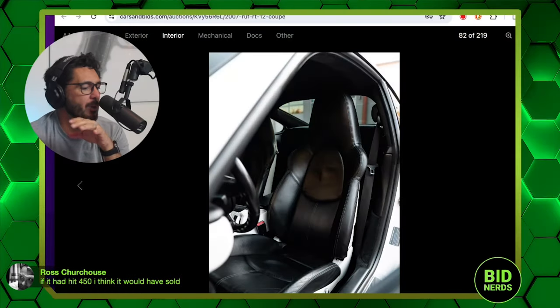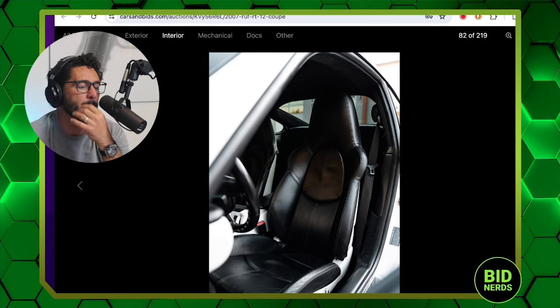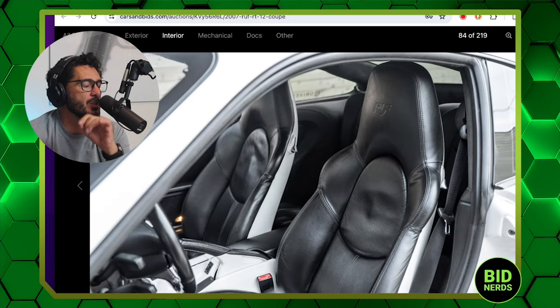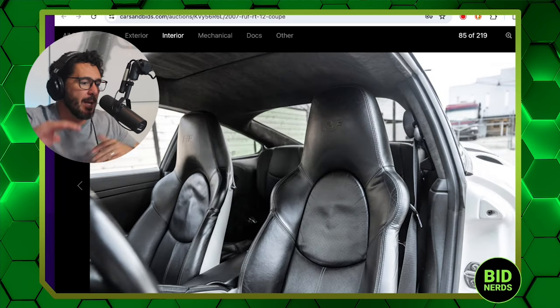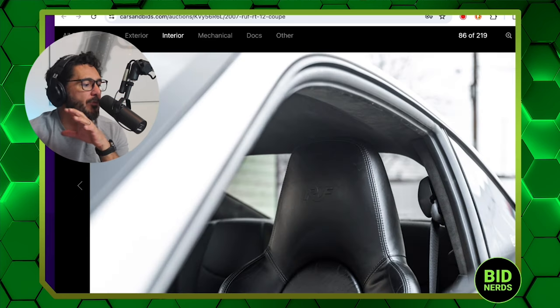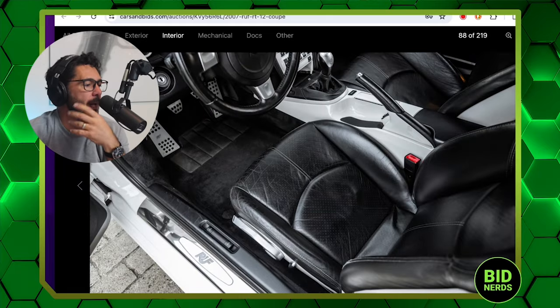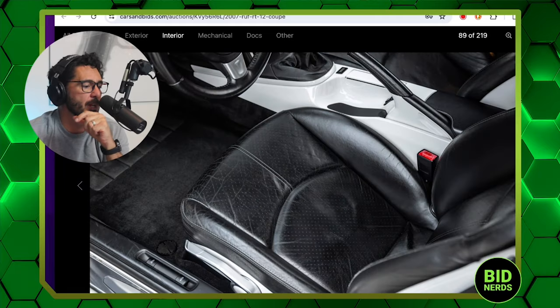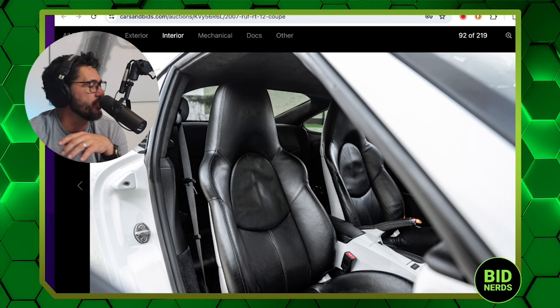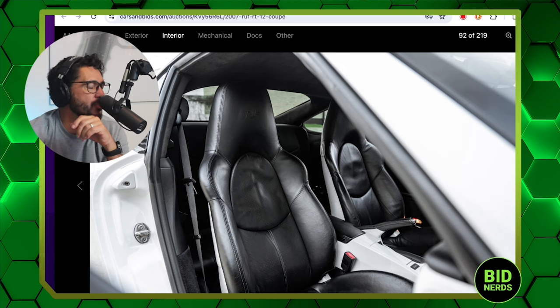I'm going to go with the assessment that this was the correct platform. There's a greater percentage of buyers on Cars and Bids who actually want to get something weird and interesting. This definitely checks all the boxes. It's a seasonal thing. Ross put in the comments that if this had hit $450,000, he thinks it would have sold — I tend to agree.